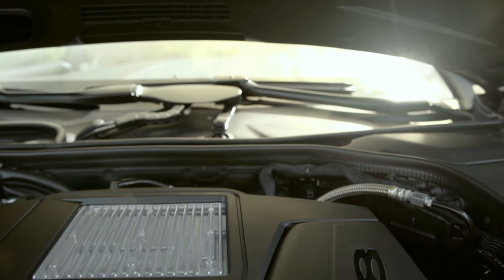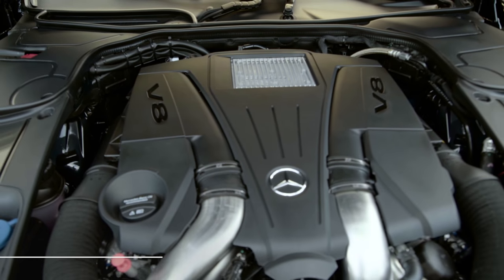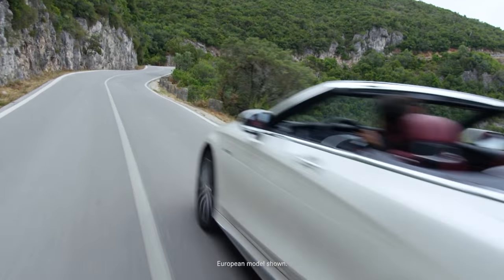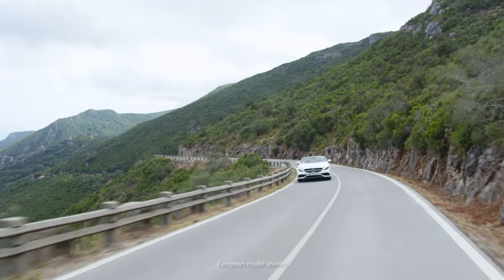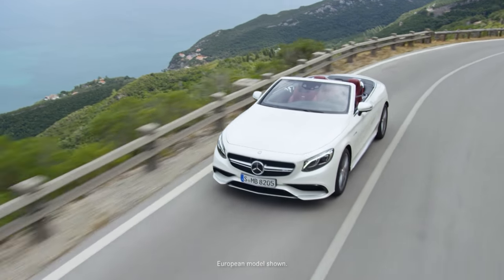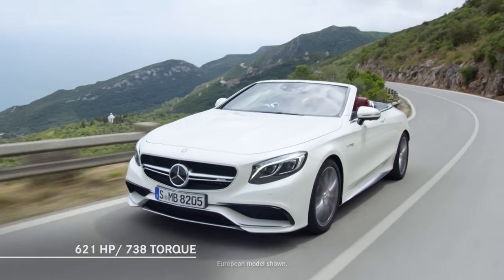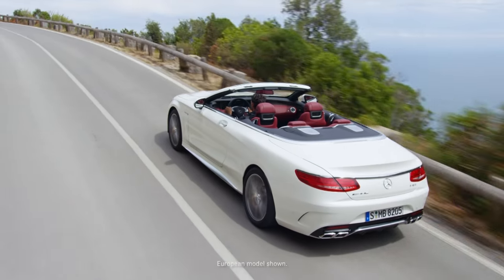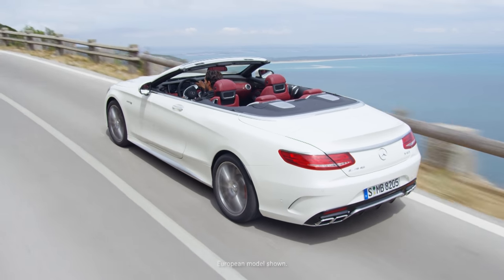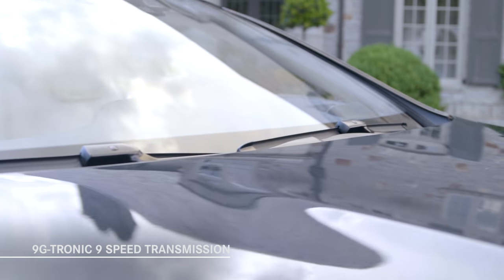No matter which model you select, the S-Class Cabriolet is fitted with a potent drivetrain. The choice of three biturbo engines includes the 4.7-liter V8 biturbo with 449 horsepower, the hand-built AMG 5.5-liter V8 biturbo with 577 horsepower, and the hand-built AMG 6.0-liter V12 biturbo with 621 horsepower and a breathtaking 738 pound-feet of torque. Acceleration from rest to 60 mph ranges from 4.6 seconds to 3.9 seconds, all with seemingly relentless thrust. Delivering power to the rear wheels in the S550 Cabriolet is the 9G-Tronic 9-speed automatic transmission.